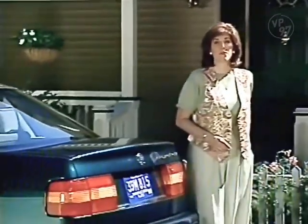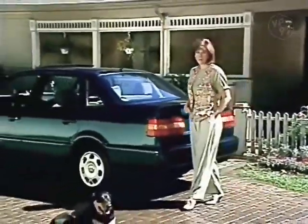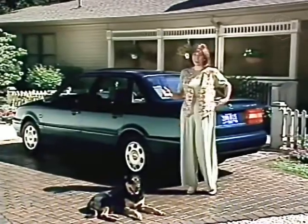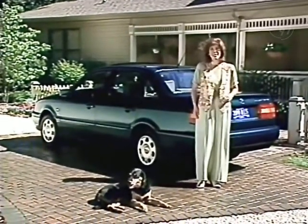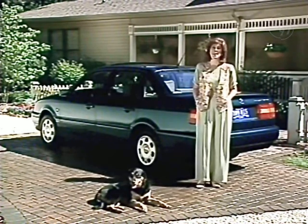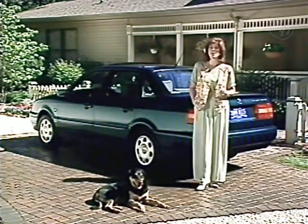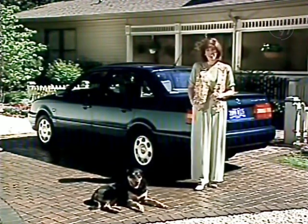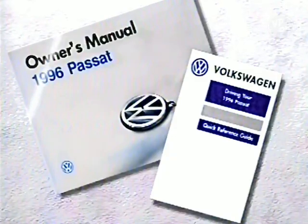Volkswagen understands that performance is important to you — it's important to us too. In fact, performance is engineered into every Volkswagen we build. Simply put, if it says Volkswagen, it's meant to be driven and driven and driven. But first, it's important for you to understand a few things about your Passat's performance features. Remember to refer to your owner's manual and quick reference guide for additional information.